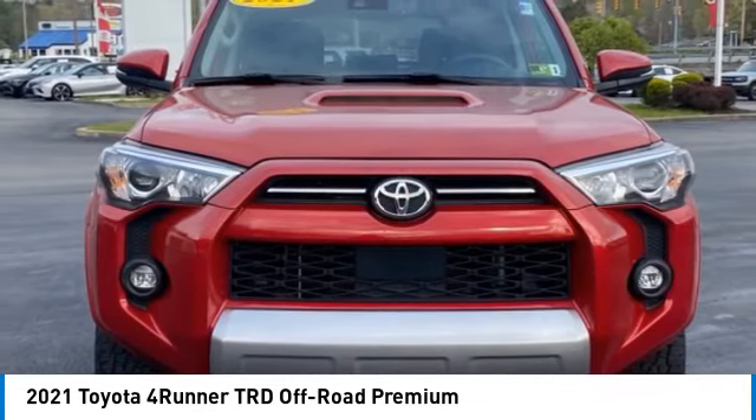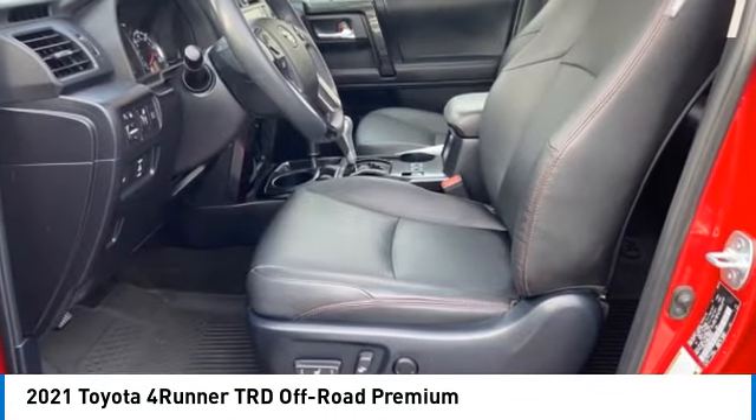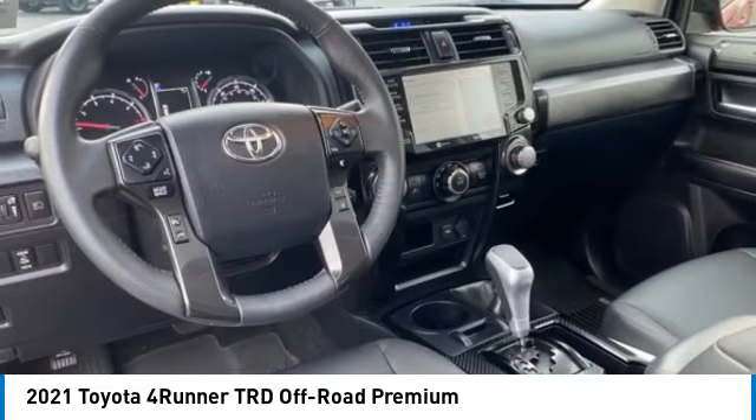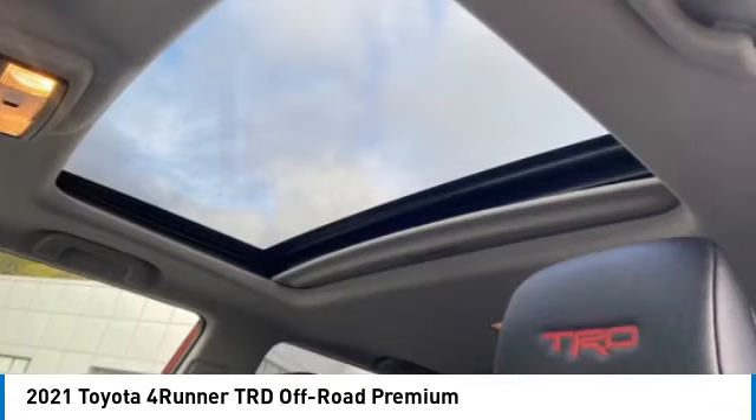Daytime Running Lights, Braking Assist, Power Brakes, Traction Control, Voice Activated Navigation System. Wouldn't you look great in this vehicle? Stop in today and see for yourself.